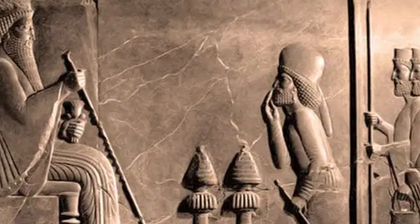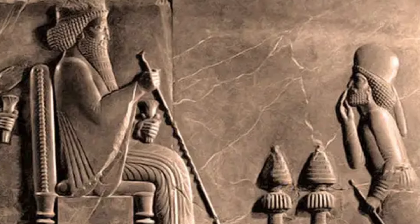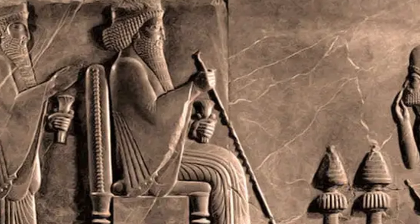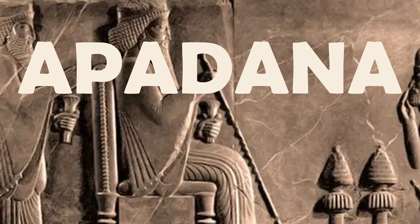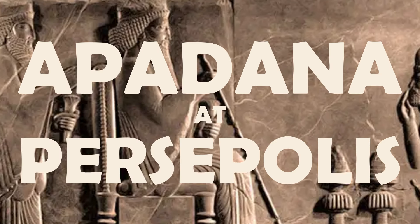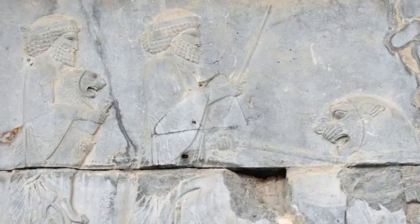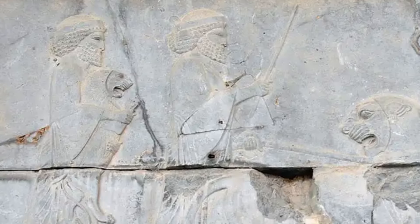In the southern mountains of modern-day Iran sits the ceremonial capital of the Achaemenid Empire, commonly referred to as the First Persian Empire. The largest structure at this capital was named the Apadana at Persepolis, and featured walls covered in carved recounts of delegations from around the ancient world arriving to bring gifts to the emperor of Achaemenid Persia.